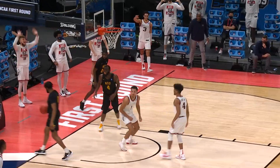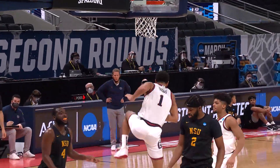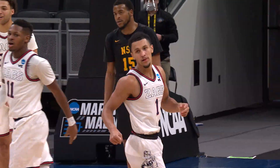And Gonzaga fighting for an undefeated season, and there is a reason — Joel Ayai with the bounce pass off the backboard to Jalen Suggs doing a little rim tug. And those are some of your best dunks from a Saturday in the NCAA Tournament.